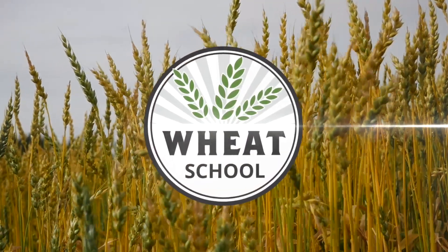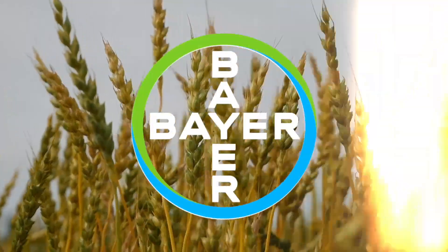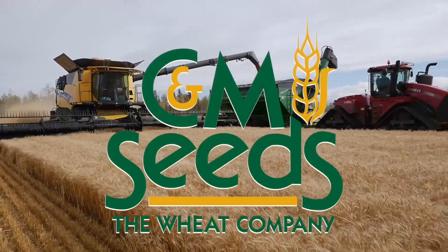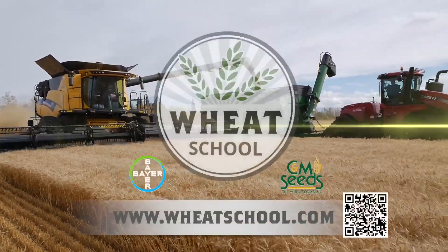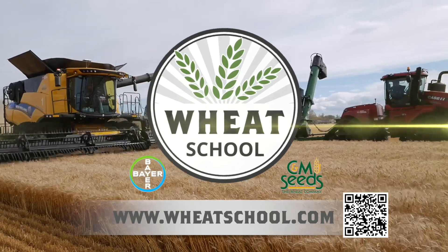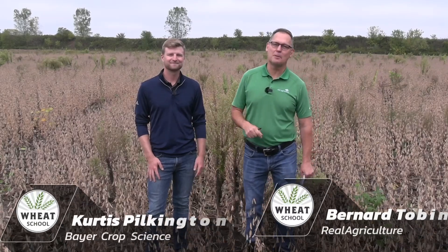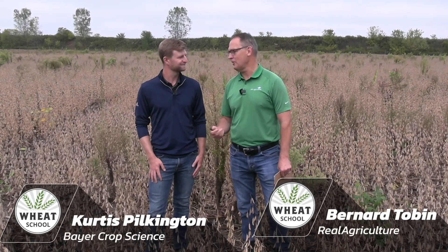The Wheat School on RealAgriculture.com is brought to you by Bayer Crop Science and CNMC. I'm Bernard Talb and welcome to The Wheat School. Today I'm near Cambridge, Ontario, catching up with Curtis Pilkington from Bayer Crop Science.